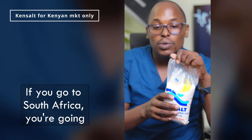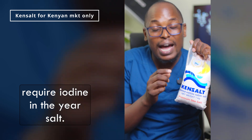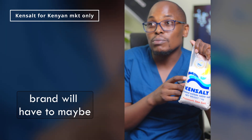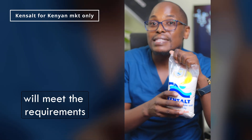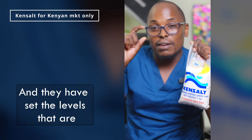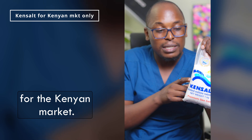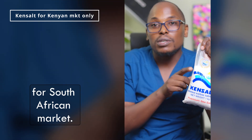If you go to South Africa, you'll find they have different levels or different requirements — you might find they don't even require iodine in their salt. Meaning if this brand wanted to export to South Africa, they'd have to make another batch meeting South African KEBS requirements. In Kenya, our KEBS requires iodine and has set the levels required in each gram of salt.